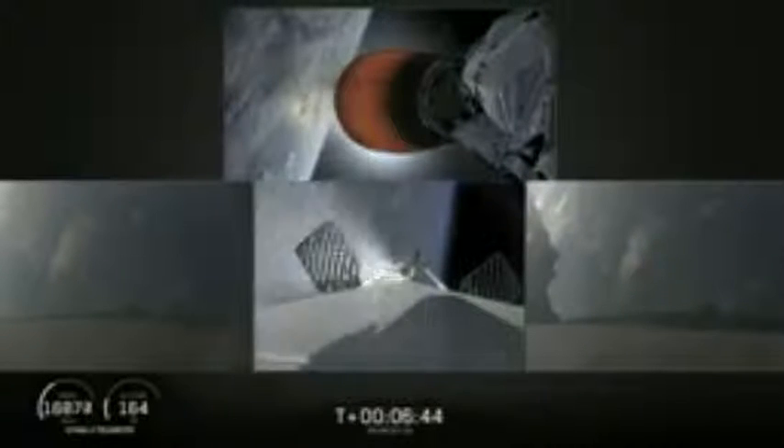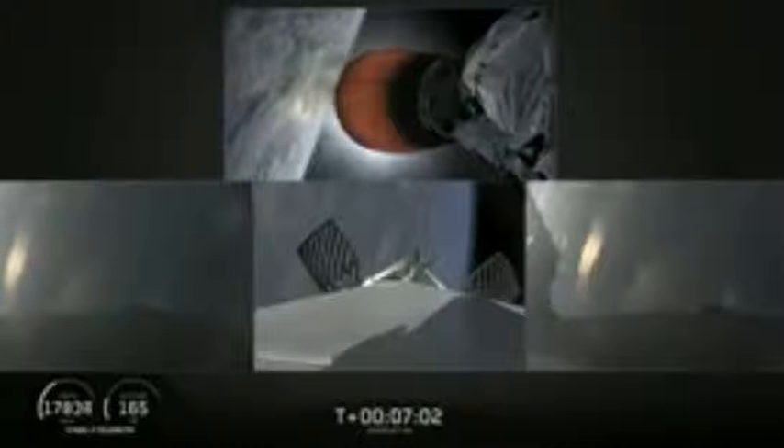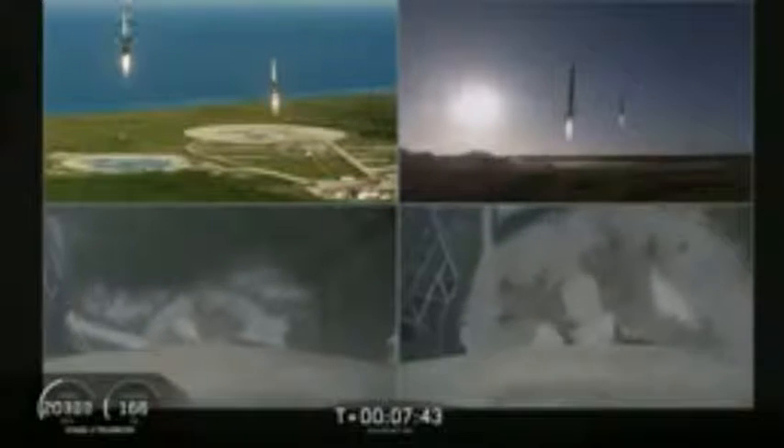Coming up in about 30 seconds, the center core — which you see on your center screen — will begin its re-entry burn. Stage one entry burn has started. Side boosters are transonic. The re-entry burn for the center core has begun. Coming up in about five seconds, the side boosters' landing burn will begin as well. I can see the side boosters coming down.